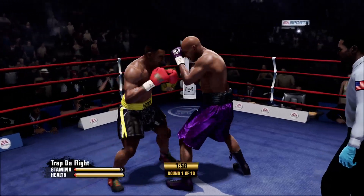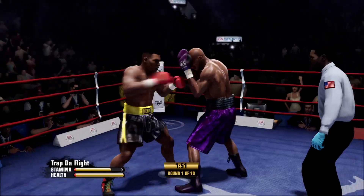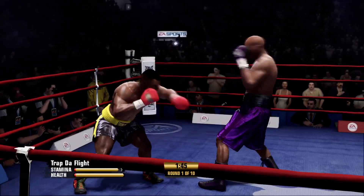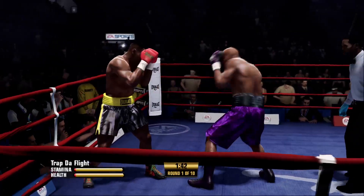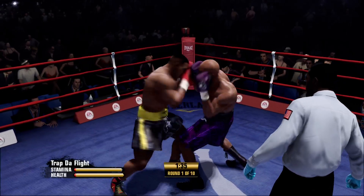That is Boxing 101. A nice, crisp combination by Mike Tyson. Well-timed by Evander Holyfield — he took a step back, landed the counterpunch. Exactly what he wanted to do. Nice job there, hooking to the body.